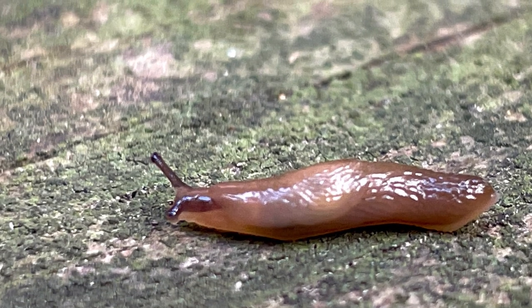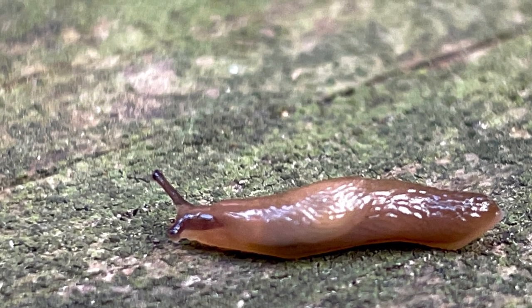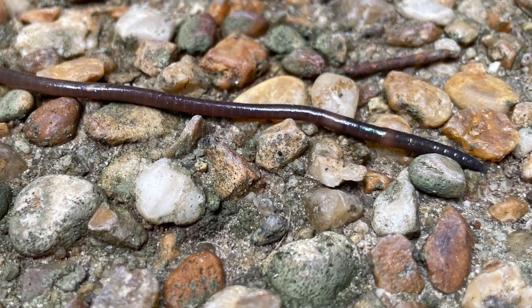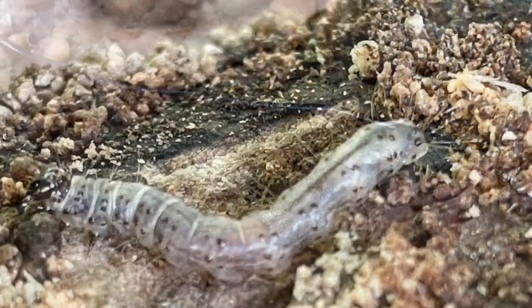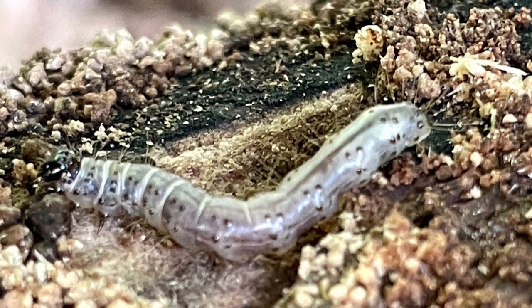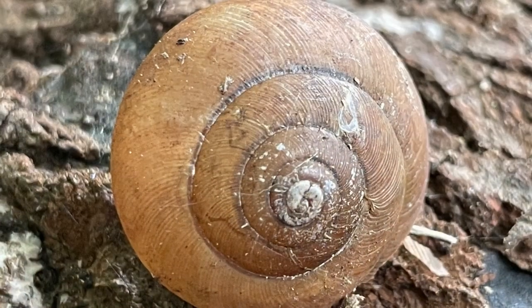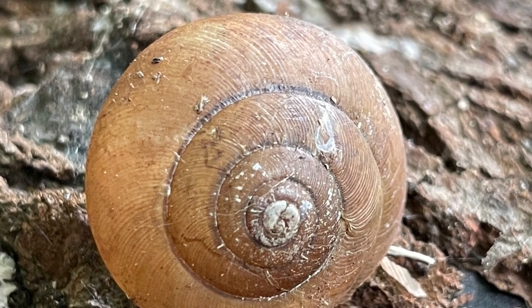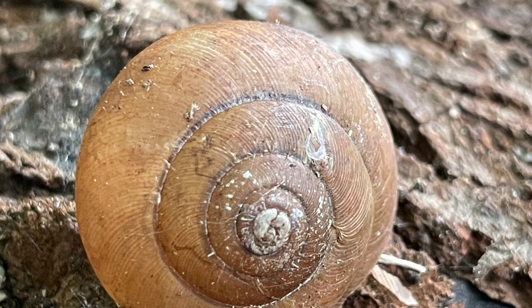This species feeds on slugs, earthworms, and snails, but will also eat small salamanders and fish, soft-bodied grubs, and beetles. Their saliva contains toxic enzymes that are used to help subdue and digest their prey. In addition, they have specialized teeth and jaws that allow them to pull snails out of their shells and eat them.